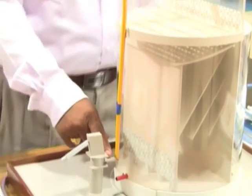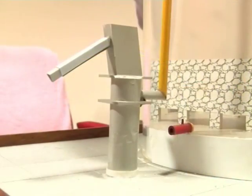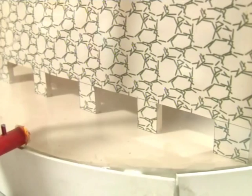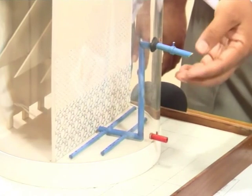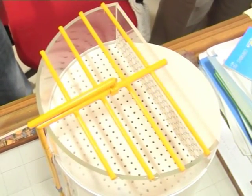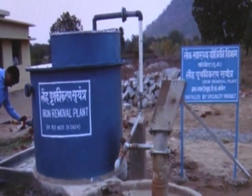CSIR National Environmental Engineering Research Institute, or NEERI, has developed an iron removal technology. It is a low-tech, low-cost, natural-based system. In this system, iron is precipitated by aeration with air, then properly settled and finally filtered. All treatment processes — aeration, sedimentation, and filtration — are incorporated in a single unit attached to an existing hand pump. The system treats water with iron content in the range of 1 to 30 mg per litre.